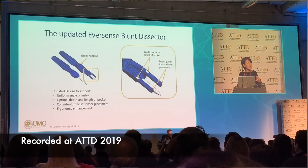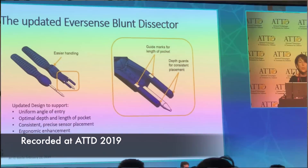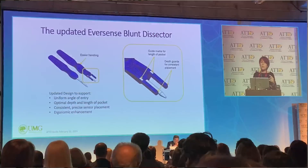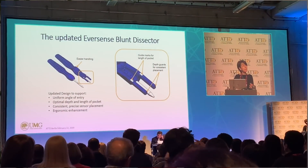Also at ATTD, Eversense announced a new insertion device for the Eversense implantable CGM. The updated design improves the insertion process and ensures optimal depth and length of the pocket. More footage from Berlin is coming in my ATTD vlog.